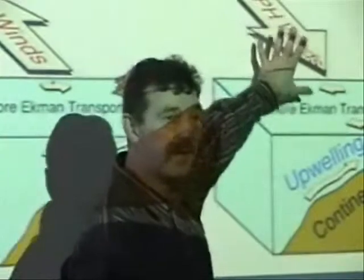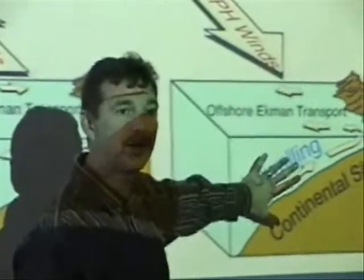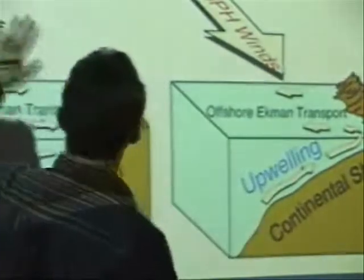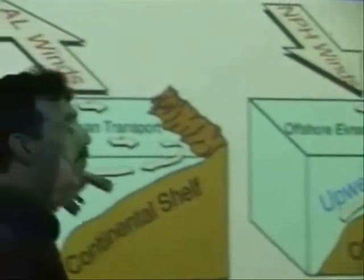Years when the North Pacific High is dominant, we end up with very thick layers of phytoplankton. And years when the Aleutian Low is more dominant, the phytoplankton layers are thinner and we end up with thicker mineralogic layers.